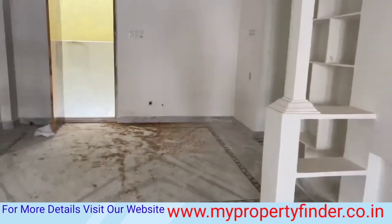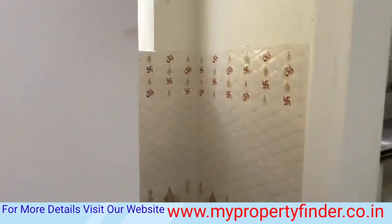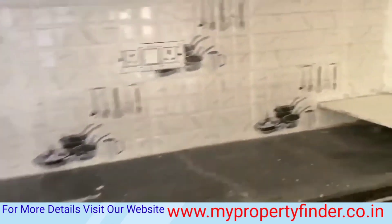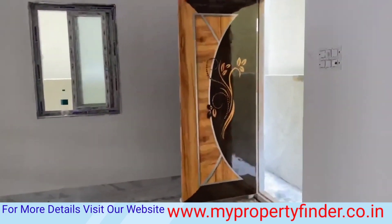This house is West Facing, a 2BHK independent house, in front of Narapal. The developer has a lot to offer in this developing area — colleges and institutions are nearby, and it is convenient for IT employees.